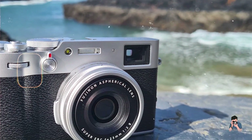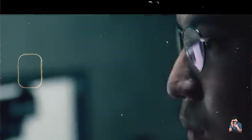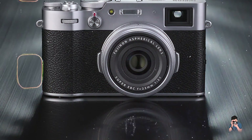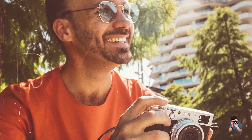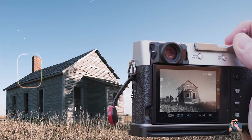Choosing the best compact camera for professional photography involves balancing portability, image quality, and functionality. Whether you're drawn to the full-frame prowess of the Sony RX1R II, the discreet performance of the Ricoh GR IIx, the versatility of the Canon G5X Mark II, the manual control of the Panasonic Lumix LX100 II, or the classic appeal of the Fujifilm X100V, each camera offers unique strengths tailored to elevate your professional photography. Which compact camera resonates with your creative vision? Share your thoughts in the comments below, and don't forget to subscribe for more insights and reviews. Happy shooting!